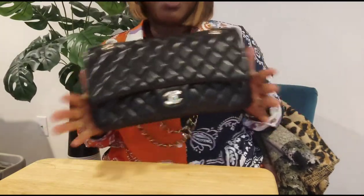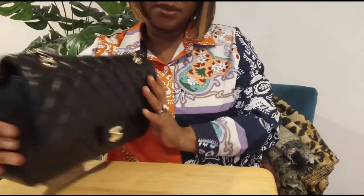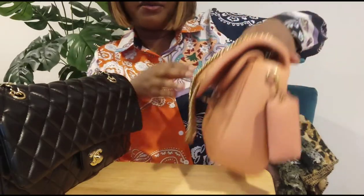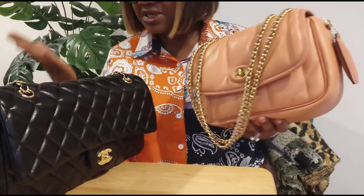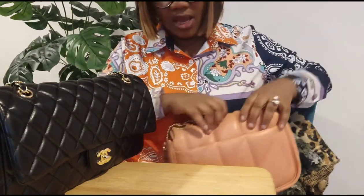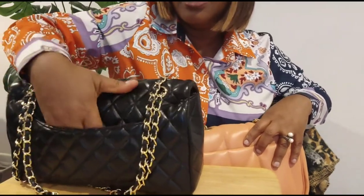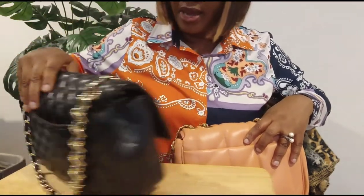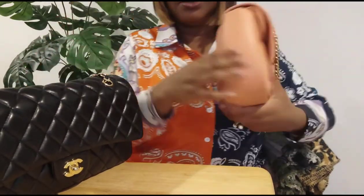So it's about the same capacity. This is the Chanel Jumbo Flap in lambskin. I was able to transfer everything from the Coach to this — it's about the same capacity. For the back pocket, I was able to put my phone there, but with the Chanel the back pocket is not deep enough, so I usually will not put my phone there.